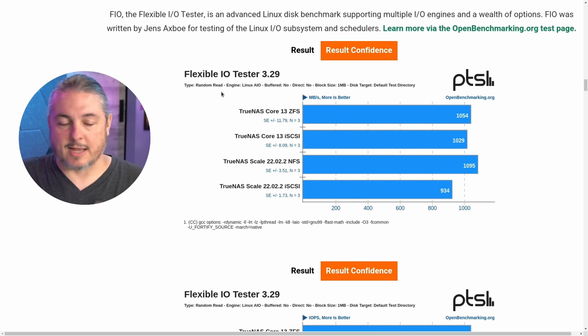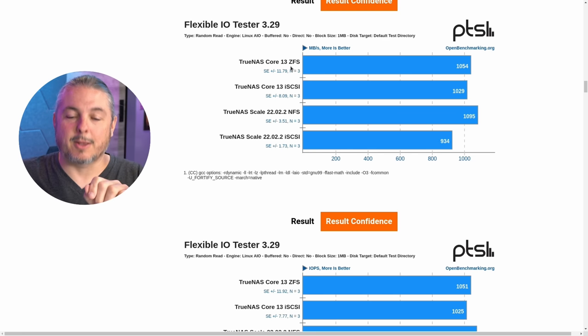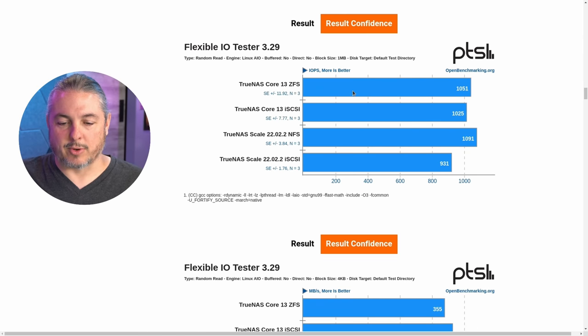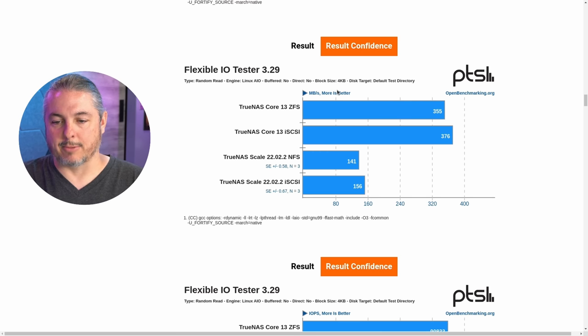When you look at the block size — I'll leave a link so you can dive into the details — the block size of 1 MB showed no problem in FIO tests; they're actually really close to each other. Here's Scale NFS and iSCSI — actually, the NFS was just slightly faster. Ignore the typo where I typed ZFS instead of NFS: wherever you see TrueNAS Core 13 ZFS, I meant NFS. But they're all really neck and neck for most tests, whether it's IOPS or raw data speeds.